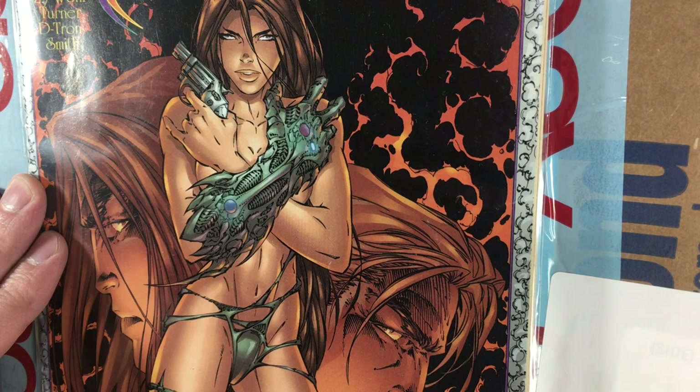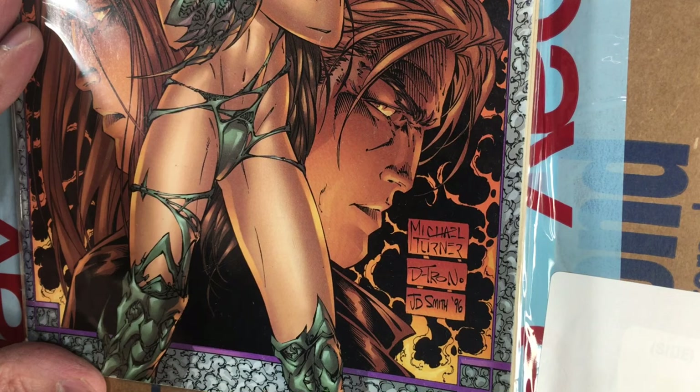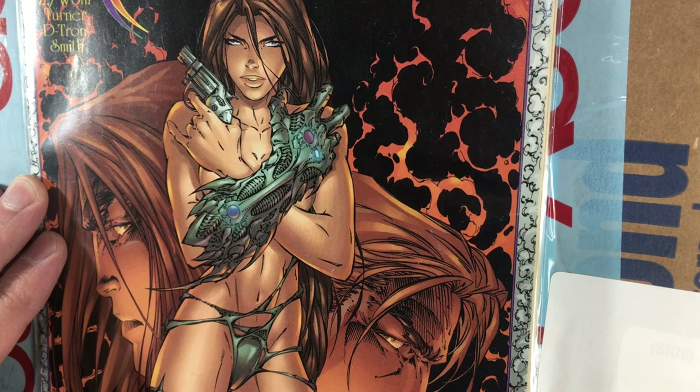I remember walking into Forbidden Planet in Sheffield and seeing this cover and thinking I haven't seen anything like this in the shop — this is completely different. I picked this up; it's dated around 5th of May 1996 or thereabouts. Michael's work was fantastic, as was the inker Detron who did a lot of his inks. I loved their pairing, and Michael's work combined a kind of American aesthetic with Japanese manga aesthetic in a completely fresh new way.